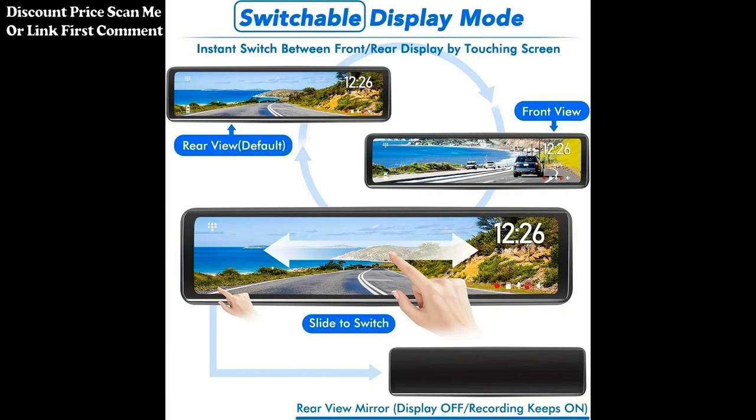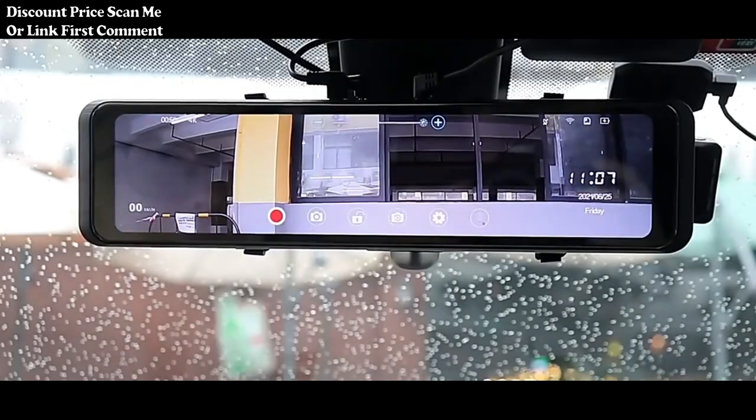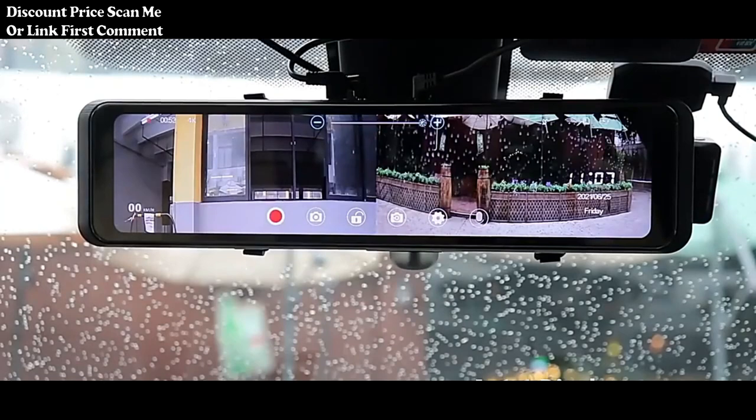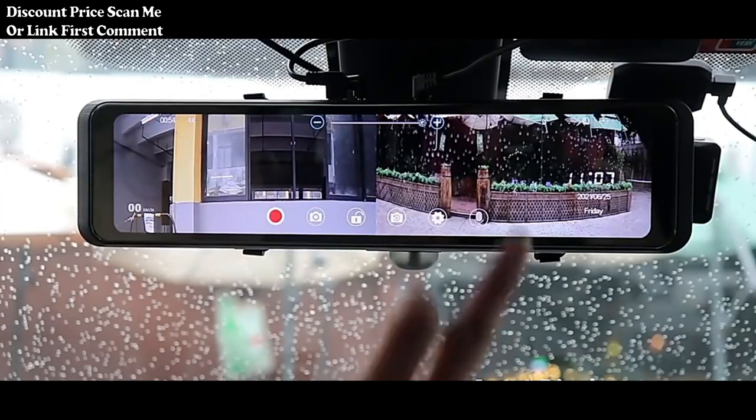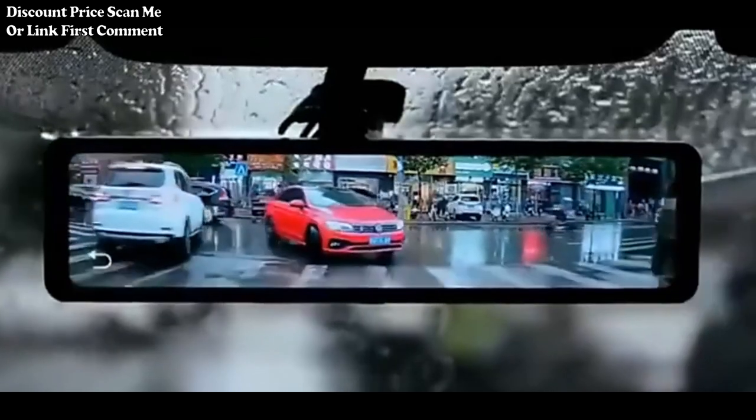The device is designed to be compatible with various car accessories, ensuring seamless integration with the vehicle's existing systems. The display features a user-friendly interface for easy navigation through settings, video playback, and access to different functions.